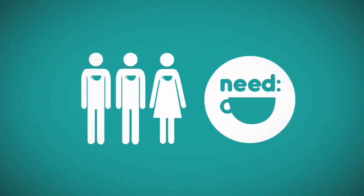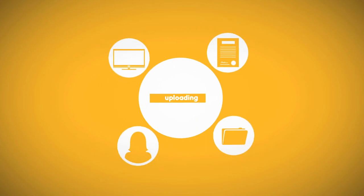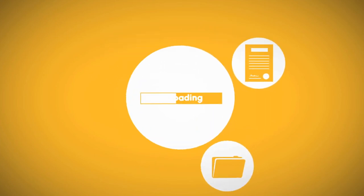From there, employers can shortlist their favourite applicants and conduct online interviews. Job seekers submit their profile as their application. You can upload images, an introductory video and create multiple resumes.